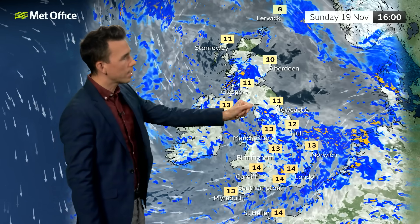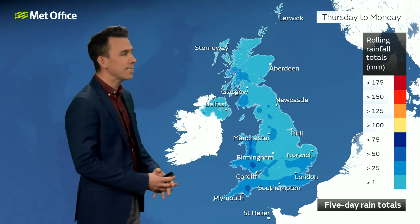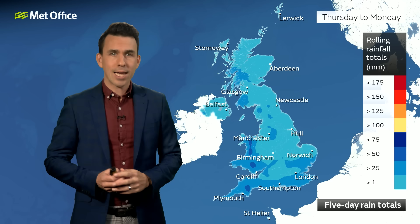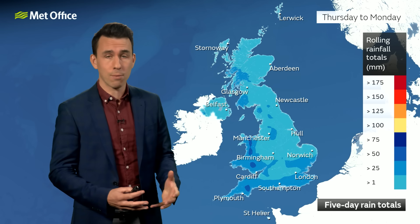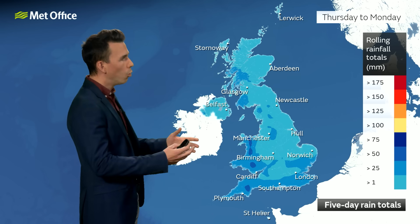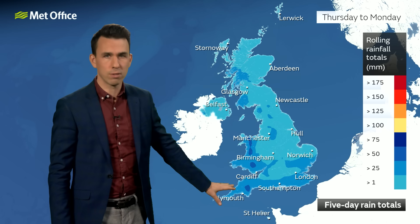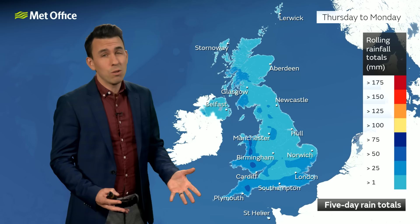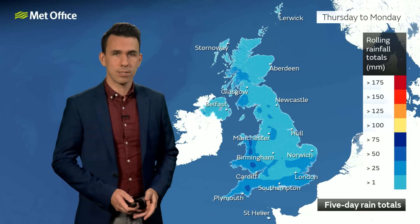Northern Scotland and north-east England will see some brighter, more settled weather at times. Looking at the total rainfall between Thursday and Monday, while we're not seeing the exceptional amounts seen during Storm Babette, hillier parts of Wales, the south and south-west could see more than 50 millimetres. That coming on top of already saturated ground could cause issues heading into the weekend. The main rainy spells are Thursday and Saturday morning, with that drier spell on Friday.